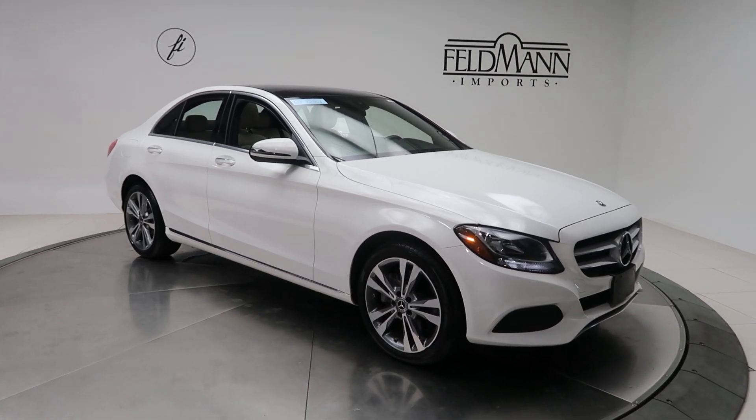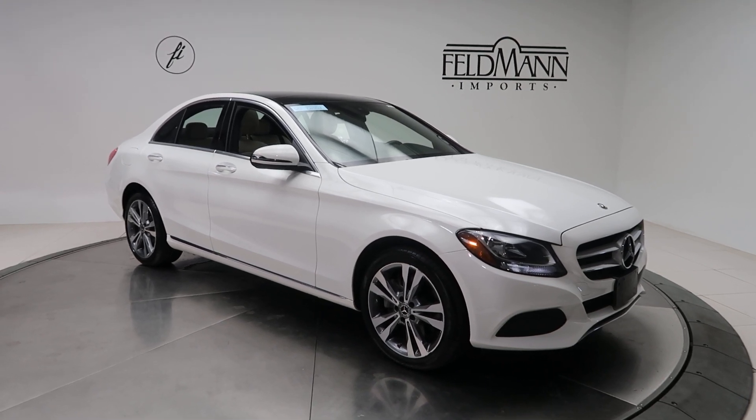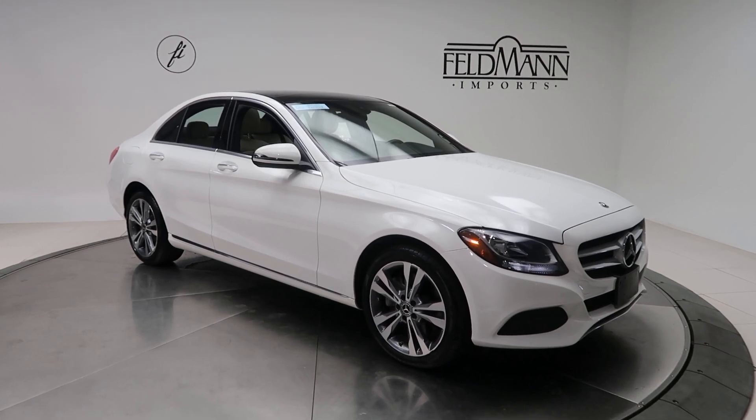Hey, how's it going everyone? This is Chris from Feldman Imports. Today we're taking a look at a certified premium 2018 C300 4Matic. This one's a polar white, and underneath it is a 2-liter 4-cylinder turbo with 241 horsepower and 273 pounds of torque.